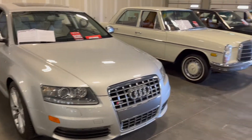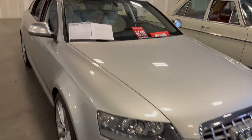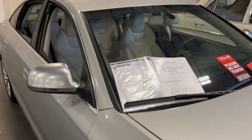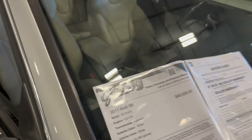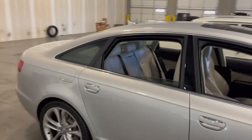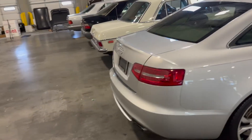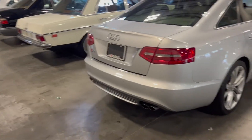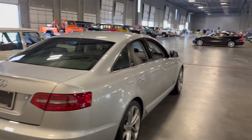I was wondering why this Audi S6 made it in here with all these other cars, but apparently it's a 5.2-liter. I didn't know that — 2011 Audi S6, they stuffed a V10 in here. It might be from the R8 powertrain, so it might be the same engine.